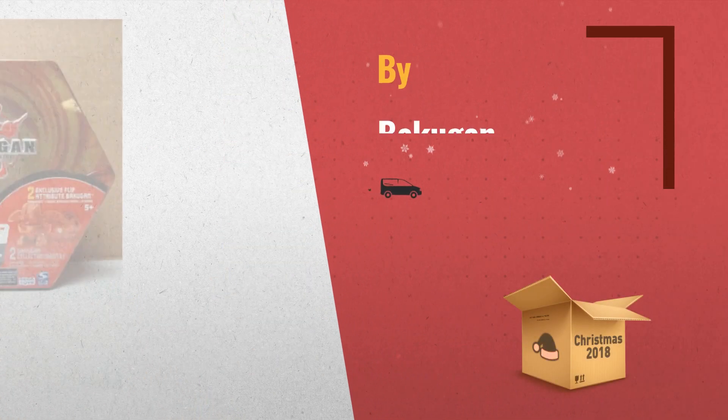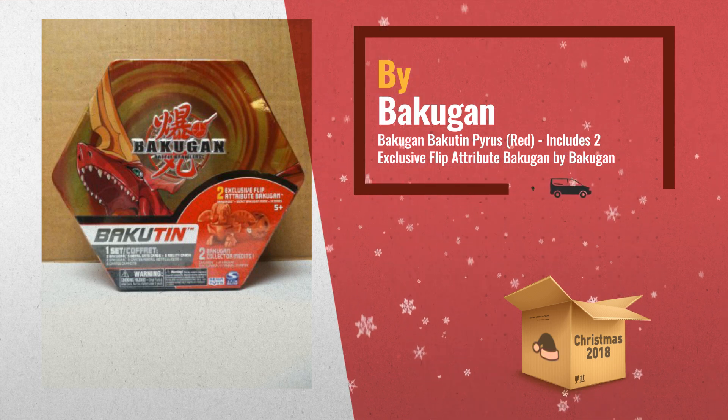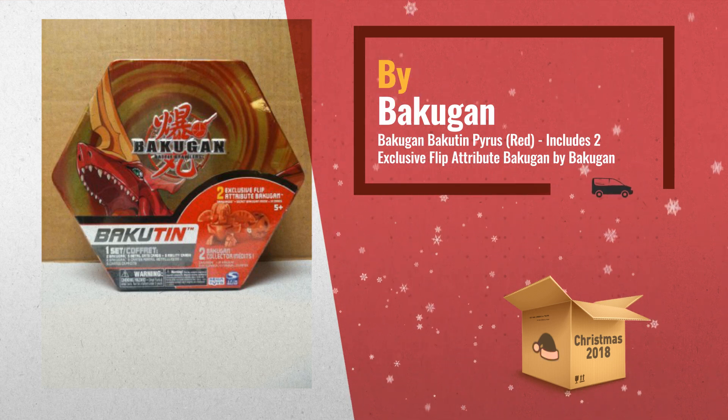Number 2: Bakugan Bakuten Pyrus Red. Includes two exclusive flip attribute Bakugan. Another great product by Bakugan.